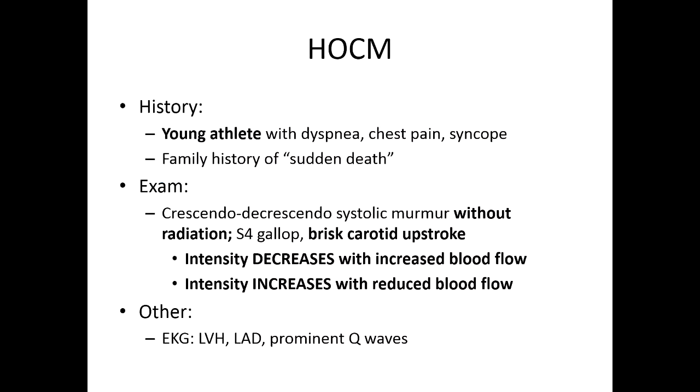This is going to be young athletes, although other people can get it as well. The prototypical patient: if you see a young athlete presenting with syncope — passes out on a basketball court — it's classic for HOCM. They usually present with dyspnea, chest pain, and syncope. There may also be a family history of sudden death, because this is a hereditary condition.